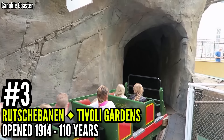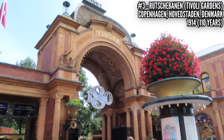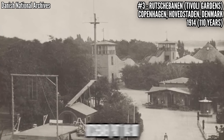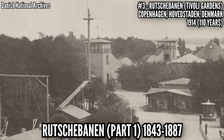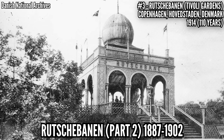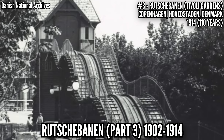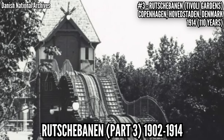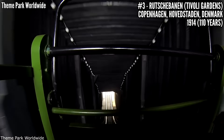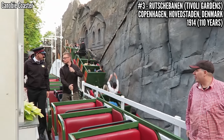Number 3: Rutschebanen at Tivoli Gardens, opened in 1914. This park in the heart of Copenhagen dates back to 1843, and this is not the first Rutschebanen the park has seen. The first was a wooden shuttle coaster that opened with the park and lasted until 1887, then another followed that lasted 15 years until 1902, and that was replaced by yet another one removed in 1914. Here's Rutschebanen part 4, and this one stuck. Built into a fake mountain, a side friction scenic railway model using a brake band in the middle of the train, and it remains there to this day.